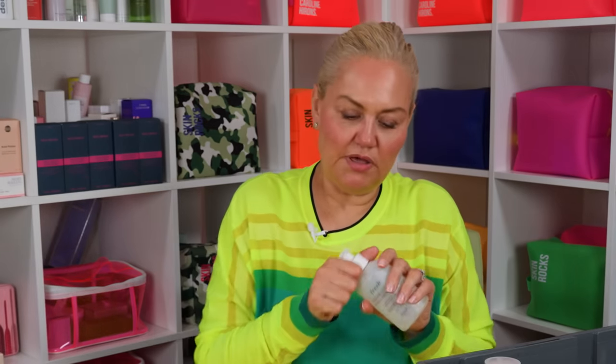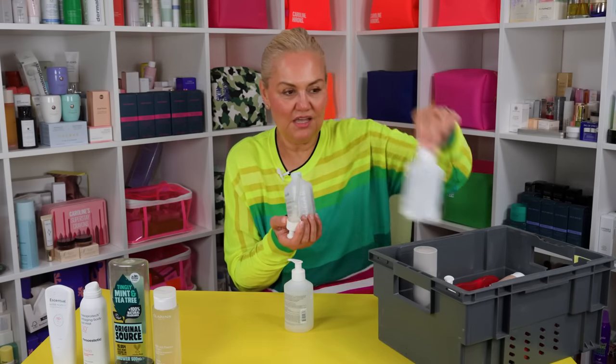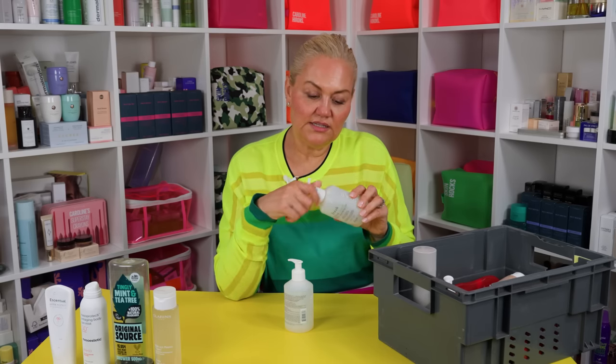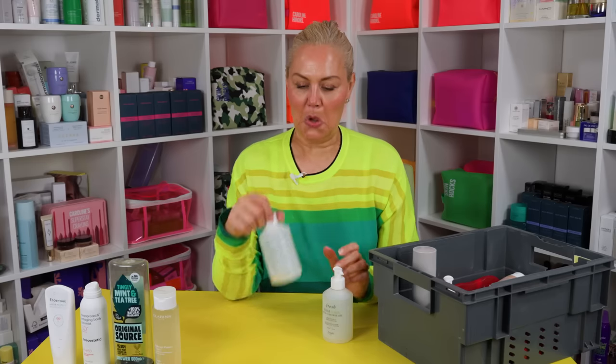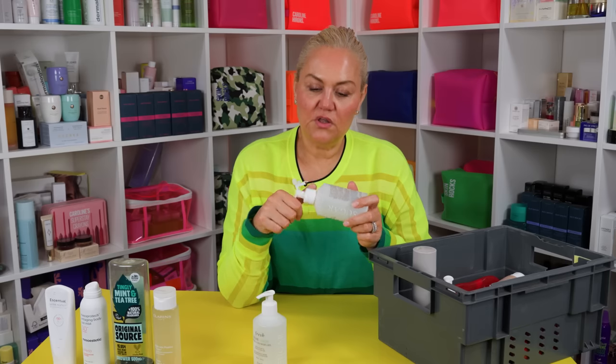Probably my number one of all time: Fresh Sugar Lemon Bath and Shower Gel. Actually, I should keep these pumps because they're not that easy to get now, and you don't always get them — they sometimes come like this with no pump. Honestly, the smell of this is heaven in a bottle. And when I run out, I usually order this — oh, that's been in there a bit too long, that's on the turn. Who knew a shower gel could make you curl your top lip? But this one is delightful. I order these from Cult Beauty and I order three or four at a time, and then I make them last me months and months.